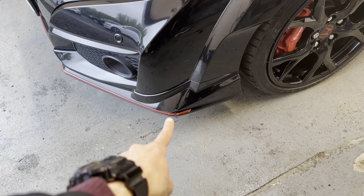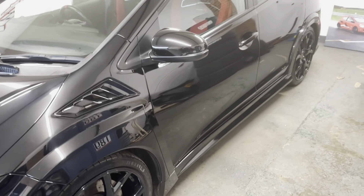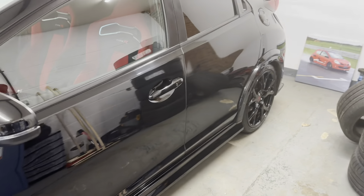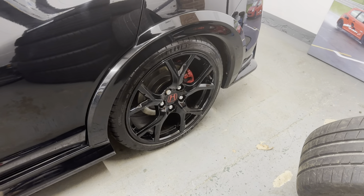Now, one thing you'll note is there is a little scuff on that lip just there, which we are going to have a smart repairer pop out to sort. The wheels have just recently been refurbished in gloss black.